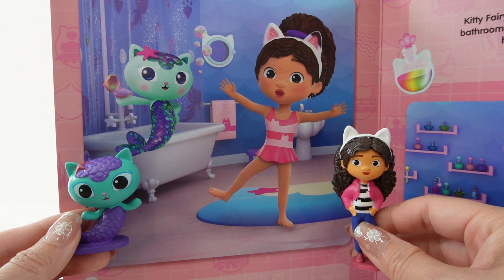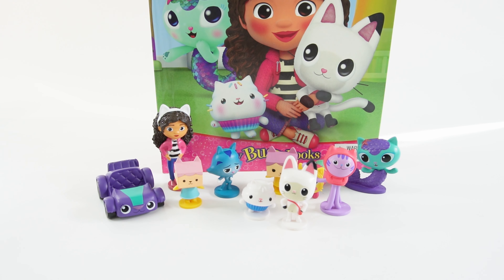Alright everyone, so that was the My Busy Book featuring Gabby's Dollhouse. I think this is one of my favorite ones — it comes with so many characters and they're all so well made. If you enjoyed this video and want to see more like it, make sure to subscribe and I'll see you next time!